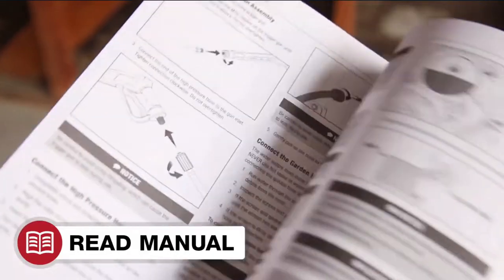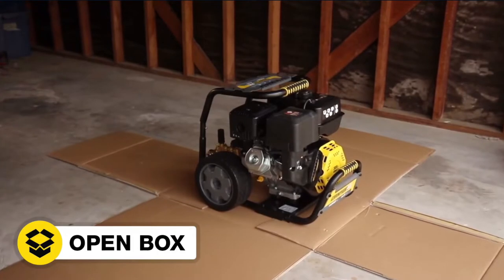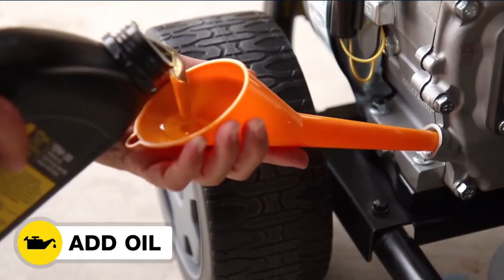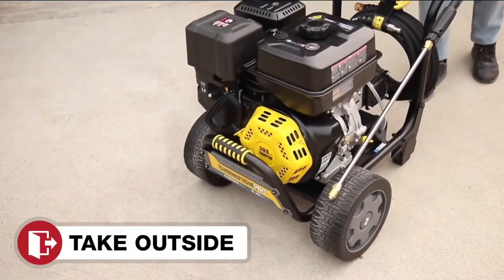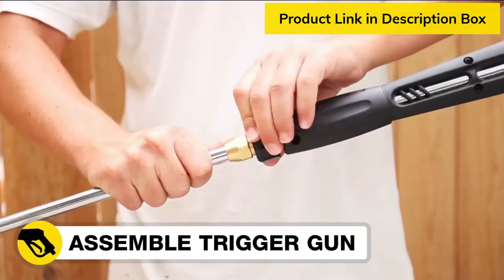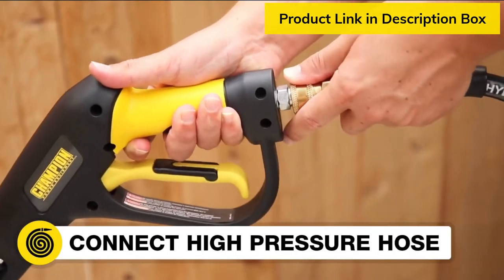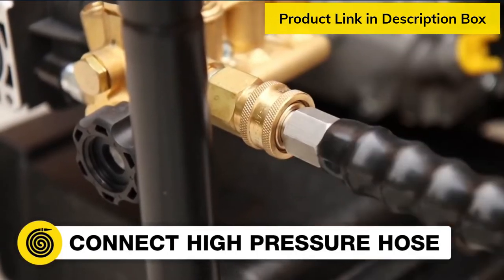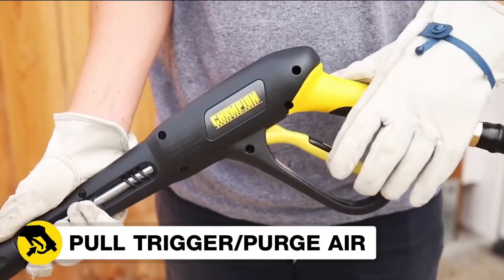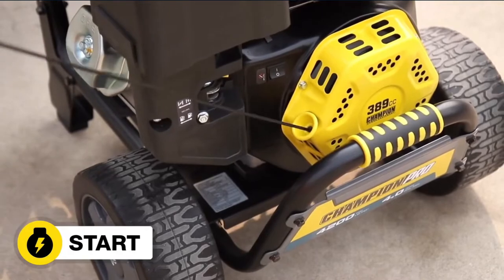Make sure you always wear proper safety gear when operating your pressure washer. Read your operator's manual to get your pressure washer up and running. Open the box, assemble the pressure washer, add oil to the engine, move it outside, add gasoline to the engine, connect the wand to the trigger gun, attach your desired nozzle, connect the high-pressure hose, connect the water supply, turn on the water supply, pull the trigger gun to purge air from the hose, start the engine, and you're ready to go.